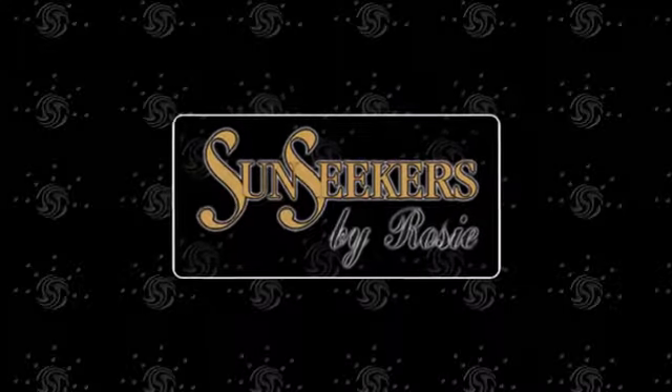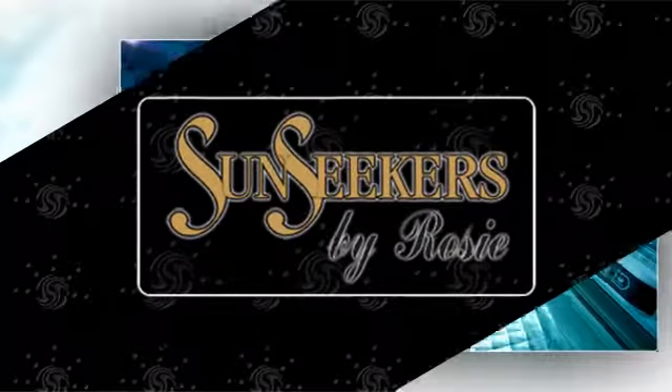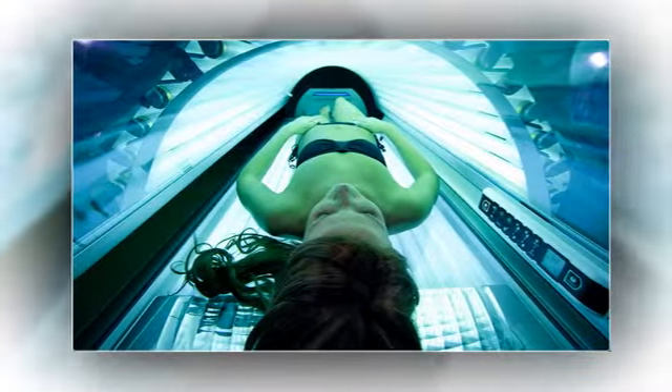Sun Seekers by Rosie offers Mystic Tan, a UV-free spray-on process designed to create a natural, radiant-looking tan in seconds.